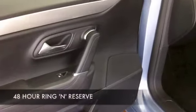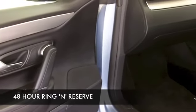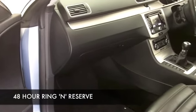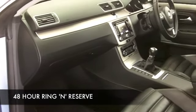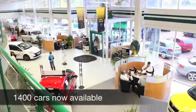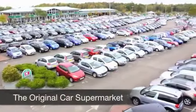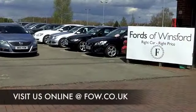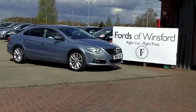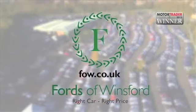When you come down to Fords of Winsford, you might be a bit spoilt for choice, because we do have well over 1,400 cars on our supersite here at the moment. Come down anyway — maybe this is the one you're going to make friends with and drive home. If you want to part-ex your existing car, or arrange finance, no problem. Come and discover this great car for yourself at Fords of Winsford.